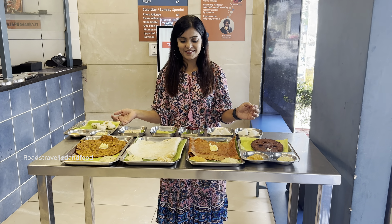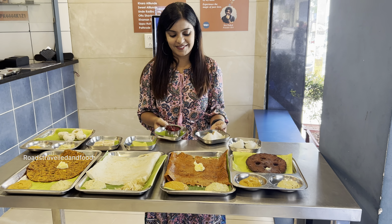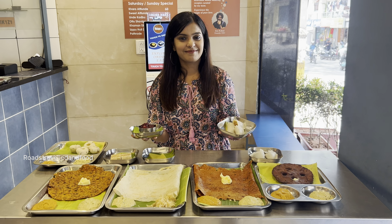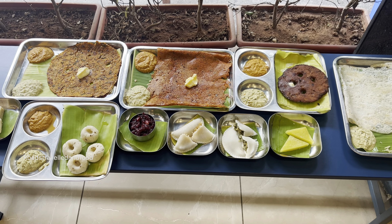I really enjoyed having my breakfast here, and I am sure you will also love this place. Do try it out and let me know in the comment section how was your experience. See you all in my next video. Until then, bye bye. And do not forget to subscribe to my channel.